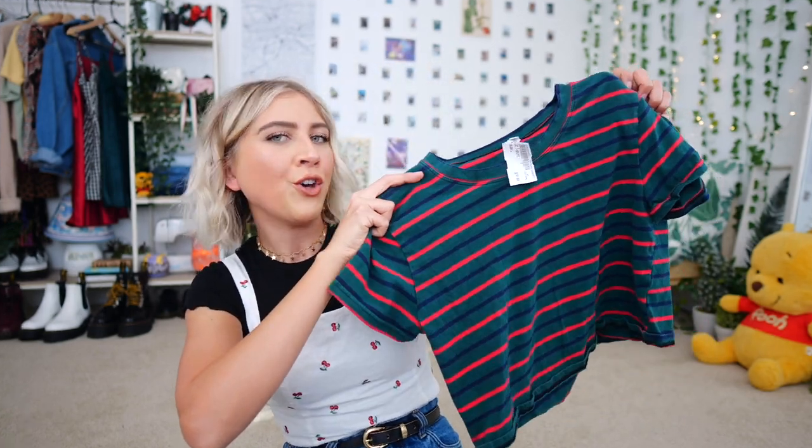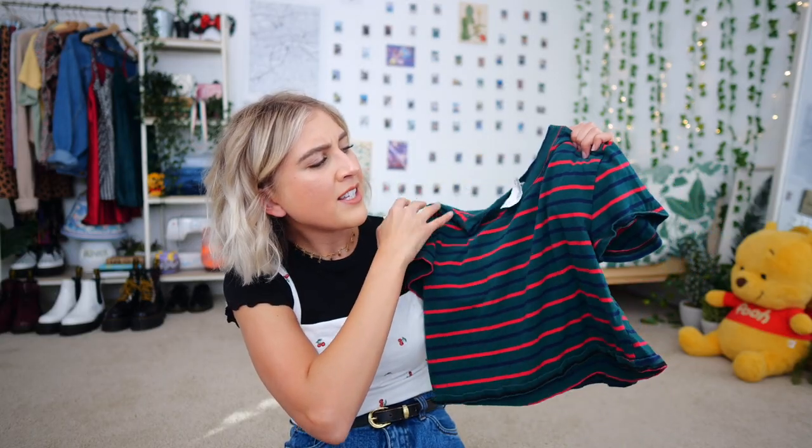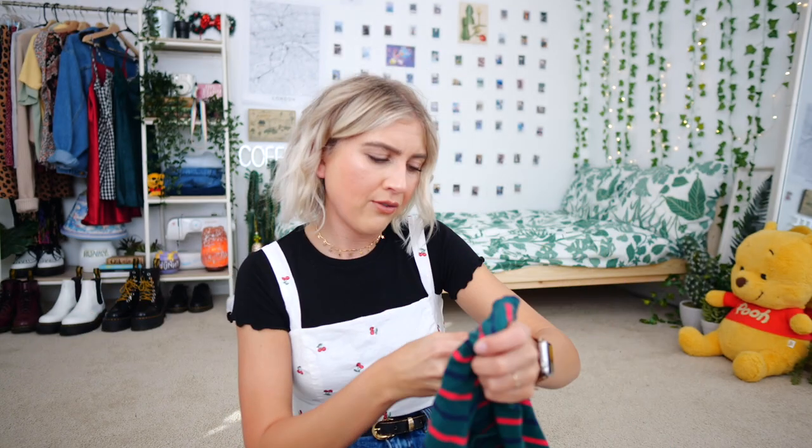This one isn't necessarily the most colorful thing, but it was just a good stripe shirt. It's kind of like a crop top — honestly it looks like a little boy shirt. I thought the colors were really, really nice. Kind of those deep primary colors. I definitely don't wear deeper colors like this very often, but I really like green. It was $10.